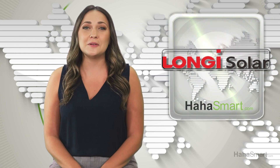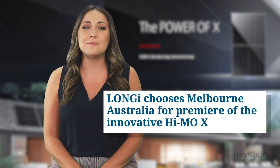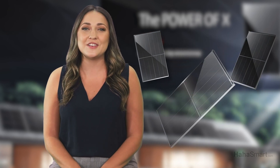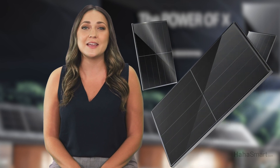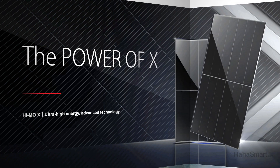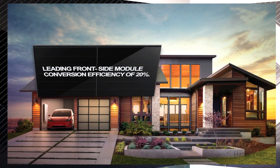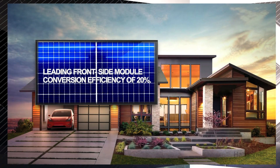Longy debuted their new solar shingle, the HiMoX, in Melbourne, Australia, on August 12, 2019. The new solar product gained attention for its advanced feature, high-density power, and sleek appearance. It's a high-efficiency module using mono-PERC technology and a shingled layout to achieve a leading front-side module conversion efficiency of 20%.